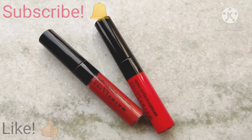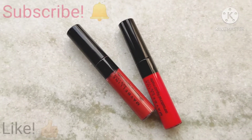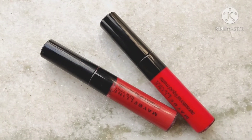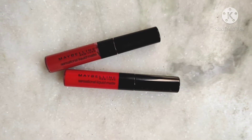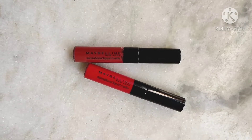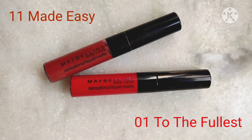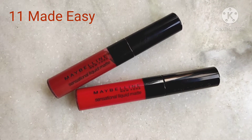Hi everyone, welcome back to my channel. Today is going to be another mini review — I'm going to be reviewing two more shades of the Maybelline Sensational Matte Liquid Lipstick. I've already reviewed this line in my previous video where I covered shade 08 'Sensationally Me', and here I'm going to be reviewing two more shades: 01 'To the Fullest' and 11 'Made Easy'.